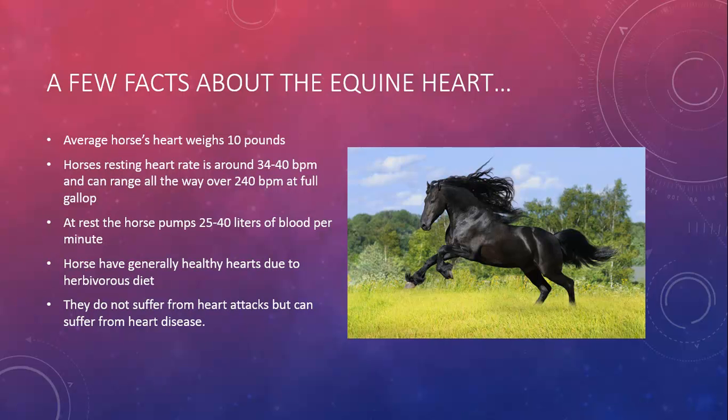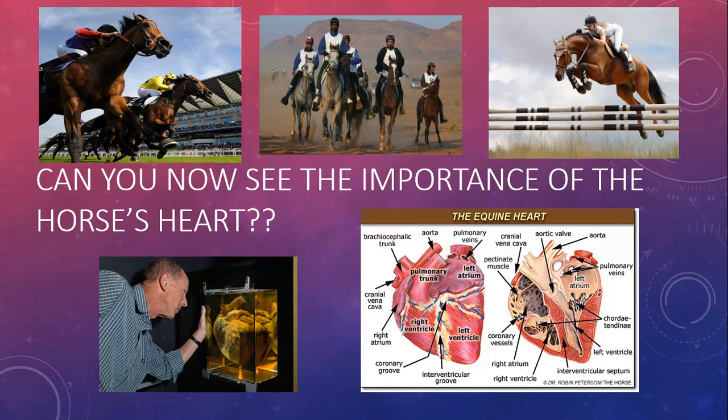The horse has a generally healthy heart due to their diet, and contrary to popular belief, they don't suffer from heart attacks, though of course they can suffer from different heart diseases. Hopefully now you can see how the heart is such an important part of the horse as an athlete.